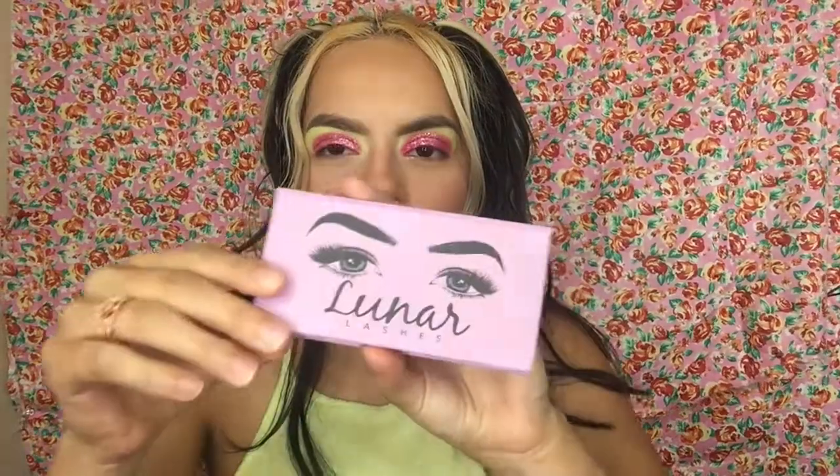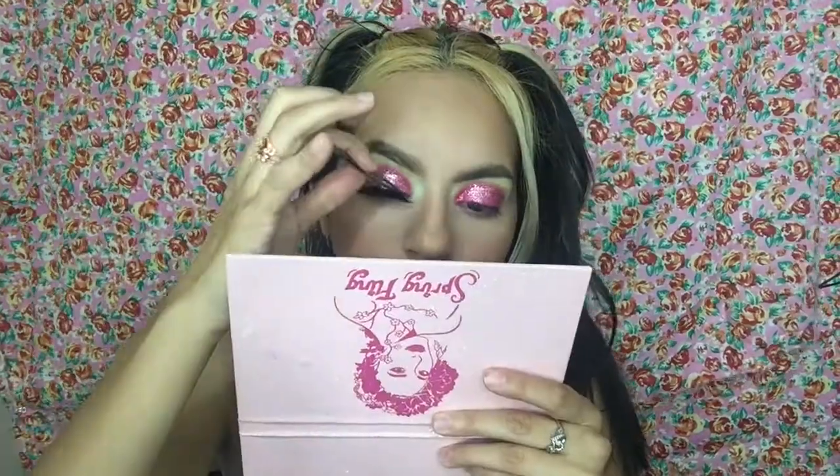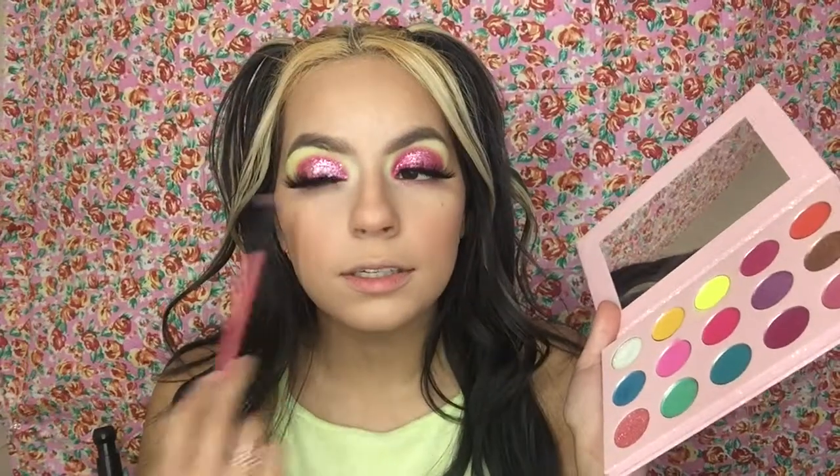I'm going to do the other eye off camera and do my whole face off camera too. I'll be back to apply the highlight and eyelashes. I'm back — face is done! The next thing I'm going to do is put on the eyelashes in the style Aurora. Here's what Aurora looks like. I have the eyelashes on — hello Aurora! I'm going to finish up the eye look. It's raining, thundering, and pouring outside but let's finish the eye look.